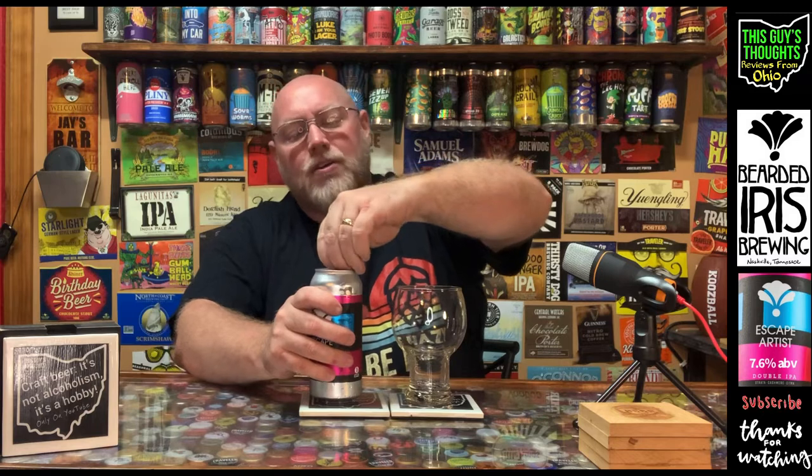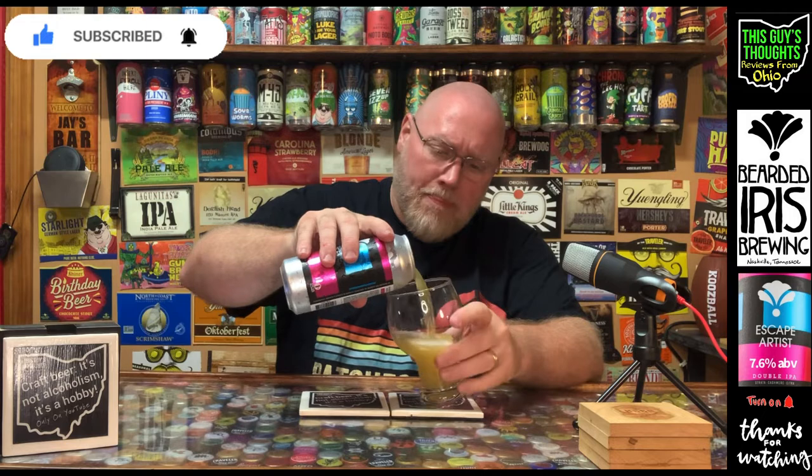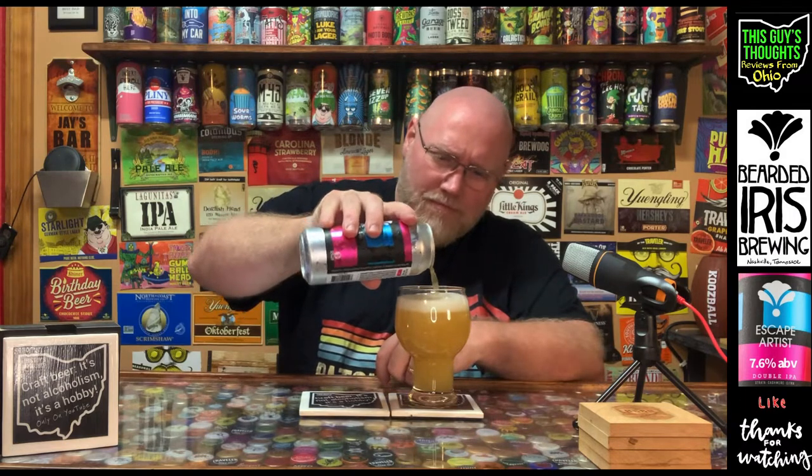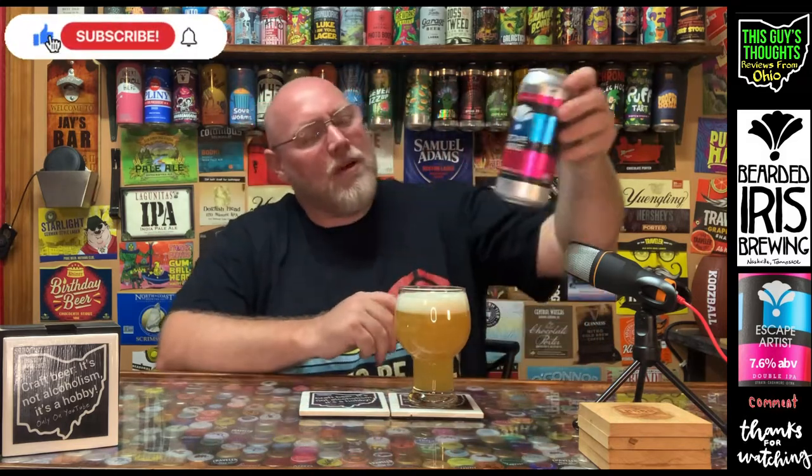So 7.6% alcohol by volume, double IPA — I don't know what the IBU is on this, but I'm looking forward to it. If you've really been following the channel, you know that since I've had some health issues I've kind of dialed back the number of beer reviews I'm actually doing here on the channel. This weekend I think I might do a couple.